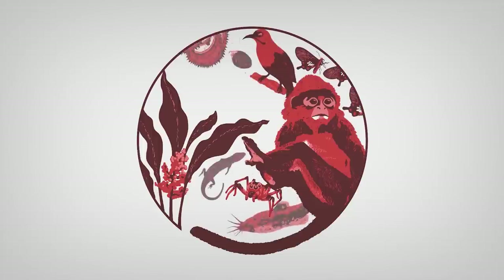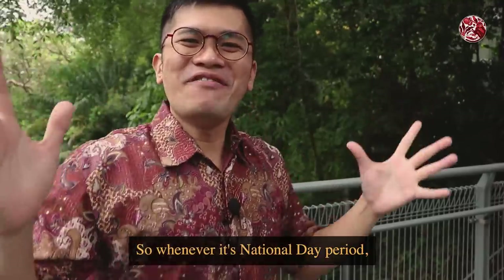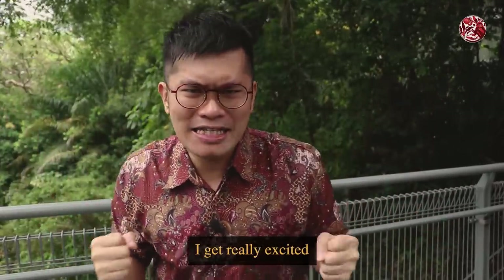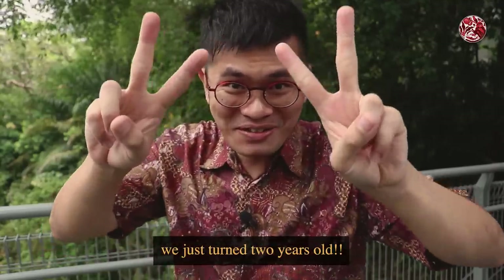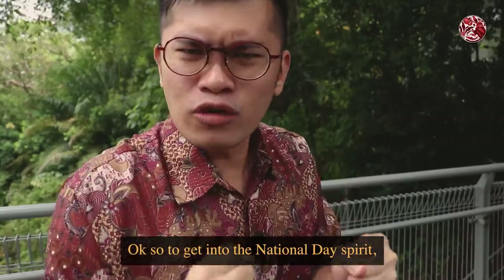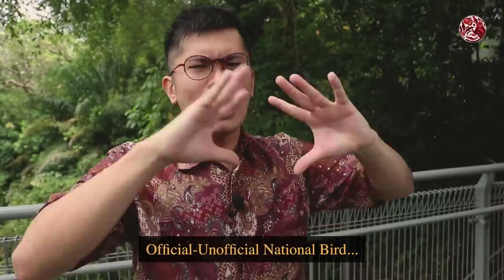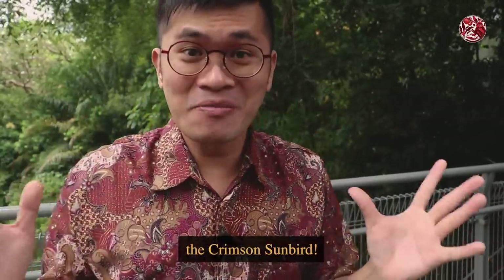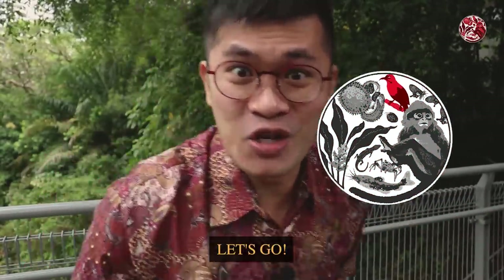Look, there are so many plants and animals here. Whenever it's national day period I get really excited because it's also Little Red Jungle's birthday — we just turned two years old! So to get into the national day spirit, we're out here looking for Singapore's official unofficial national bird, the Crimson Sunbird, which is also the bird in the Little Red Jungle logo. If you're ready, let's go!